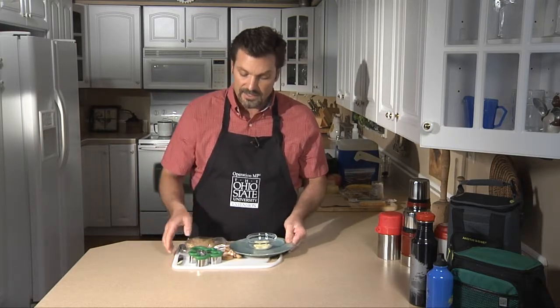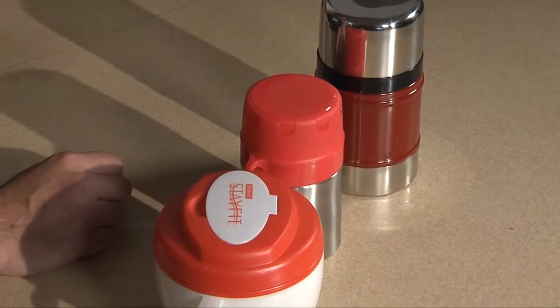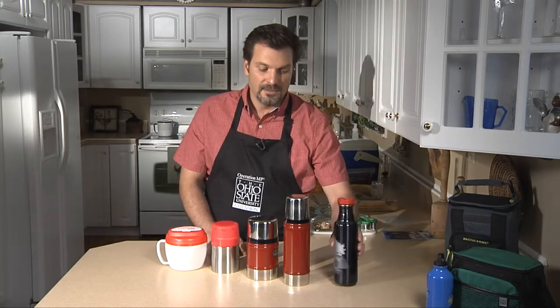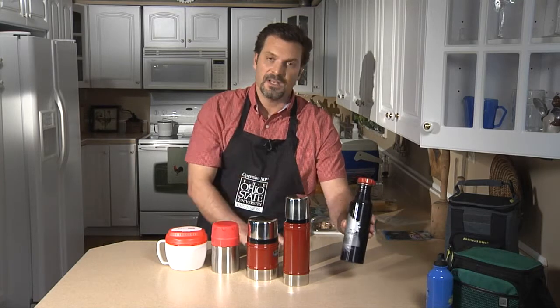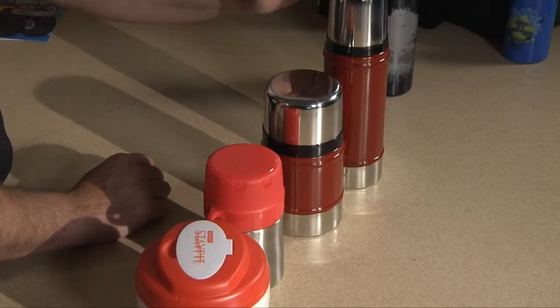Having frozen foods that will thaw out by the time you eat them, or soups that might not be completely thawed, is great when you have a microwave. But we don't always have access to a microwave, so there are other containers we can use to keep hot foods hot. Insulated thermos jars are good for holding soups, casseroles, or even oatmeal. Thermos bottles work great for cream soups like tomato, spinach, or potato soup. The difference between an insulated bottle and non-insulated bottles is that the insulated one is safe for hot foods and the others are not — they will not keep hot liquids hot enough, even inside an insulated bag.